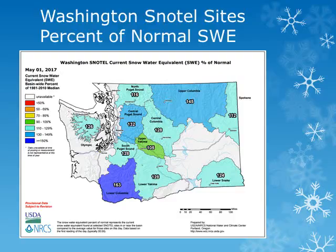Measurements of the snow water equivalent, or amount of water being held in the snowpack, were taken on May 1, 2017.